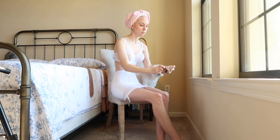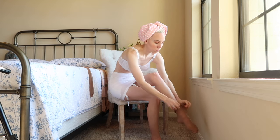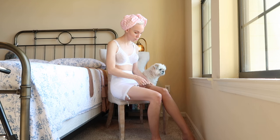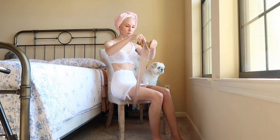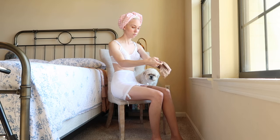As you can see here, girdles were worn in the 1940s typically to keep that hourglass shape, which was very popular during that time. And keep in mind typically you would wear a slip over your girdle, but in this case I didn't have one — but let's just pretend that I do.